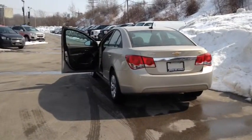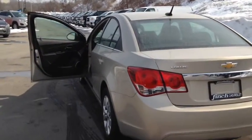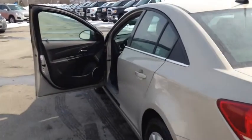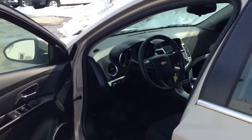This vehicle comes equipped with 16 inch steel wheels with chrome clad wheel covers. It also includes a tilt and telescopic steering wheel, as well as power and heated exterior mirrors.